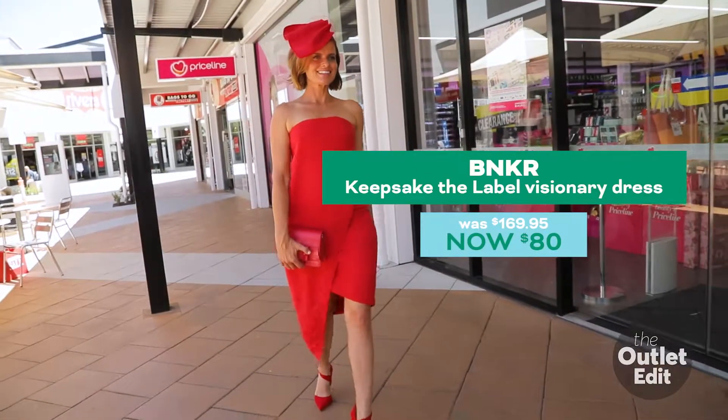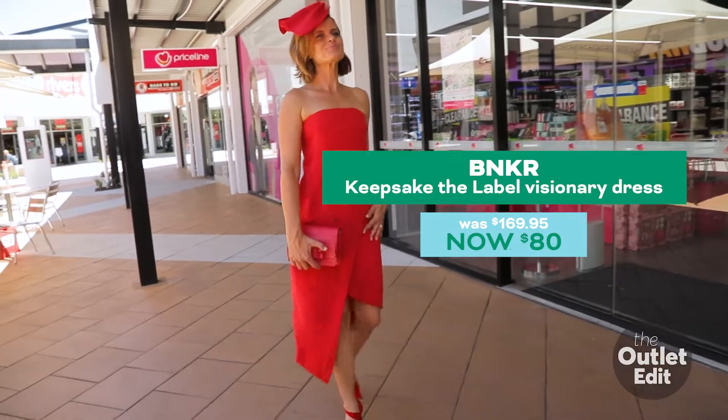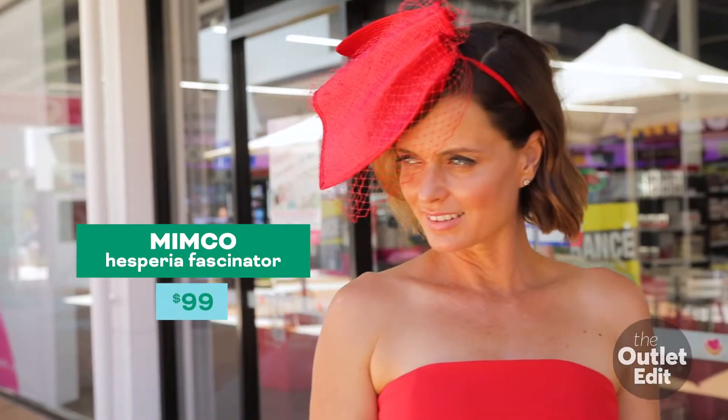If you want to make a statement, try a monotone look. We have used red head to toe and it's sure to get you noticed trackside.